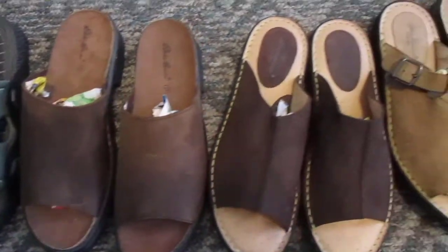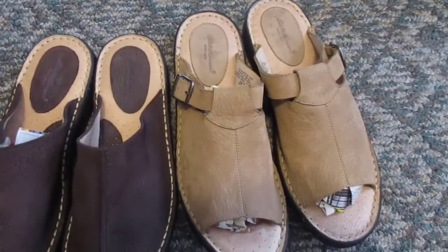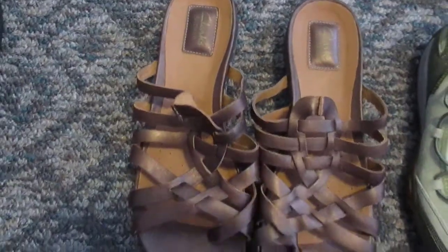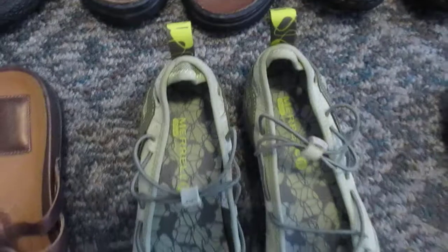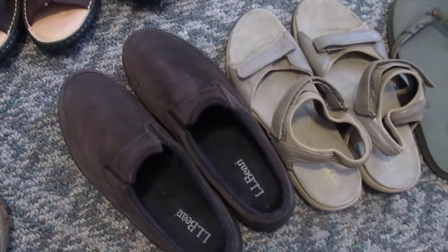These four are all Eddie Bauer — if you don't know that brand, it's kind of like LL Bean, an outdoor brand, pretty popular and pretty high-end. So these four will go out for fifty-nine dollars. These Clark's Artisan are brand new without tags, I'm gonna put those out at twenty-eight fifty. And the Merrells that were on top will go for about twenty-five to thirty dollars.